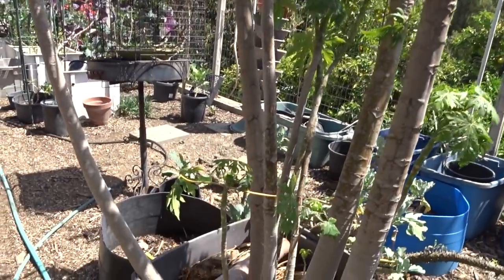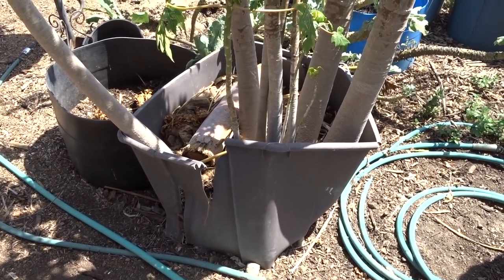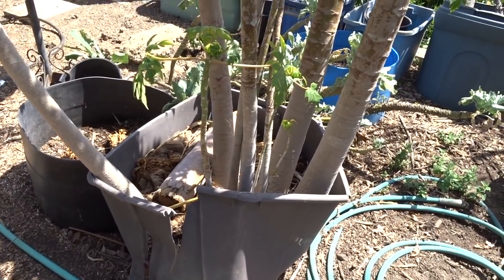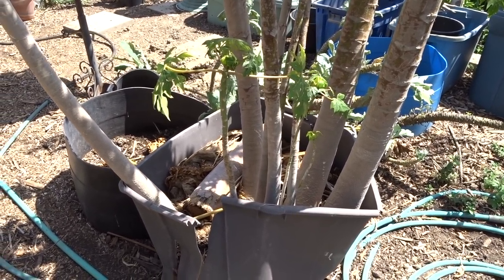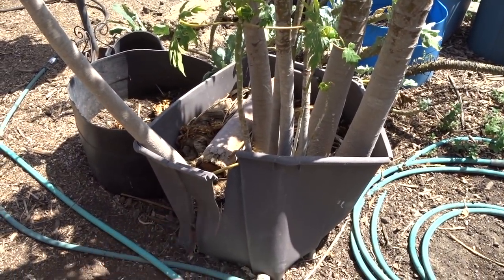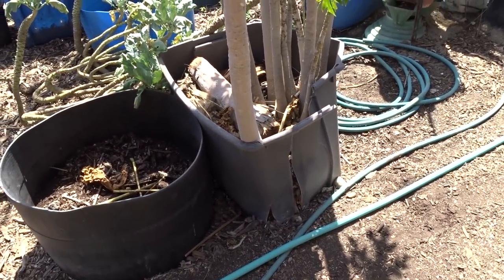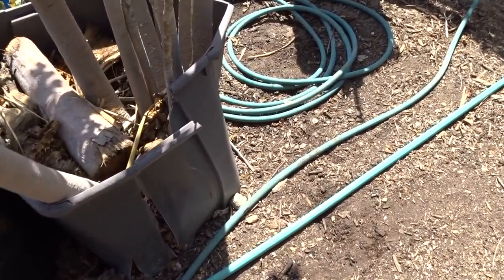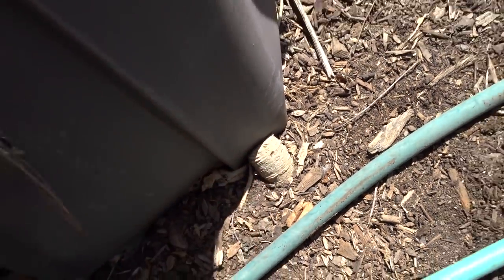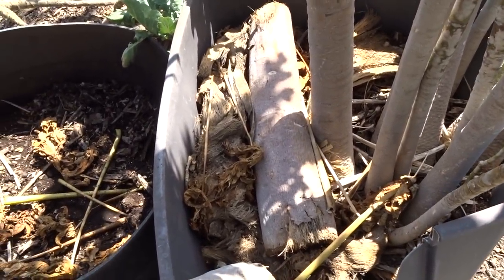Now this is the papaya we talk about all the time — in this tote. It wasn't planted here on purpose; it was composted. Gary had bought a strawberry papaya from the store, he ate it, I threw it in my compost, and yes, this has been here now for a couple of years. It has broken the tote — it set root. That is the root, and there's more. This massive thing is a root.